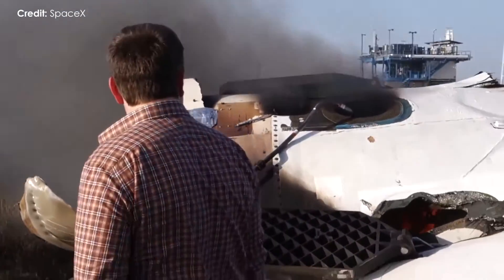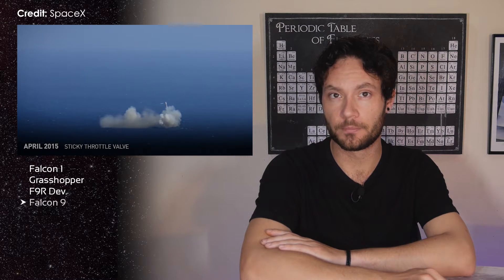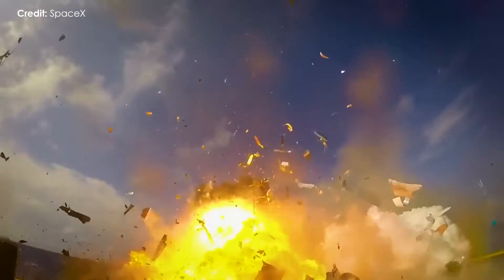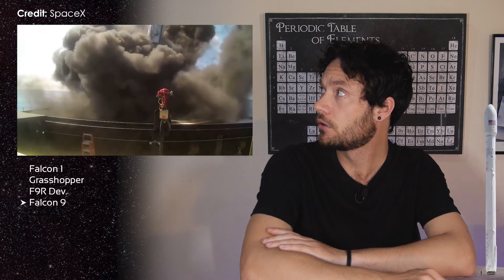From this point, SpaceX would no longer practice their vertical landings in a paddock in Texas. Instead, they'd do it on their commercial missions. Every Falcon 9 first stage performing customer missions going forward would be instrumented and equipped as a descent test vehicle. Test, fly, repeat. SpaceX tried again and again with numerous landing attempts on their autonomous spaceport drone ships out in the Atlantic Ocean, each time getting just that little bit closer to not exploding.